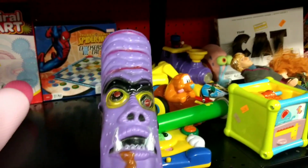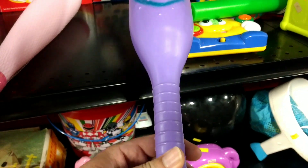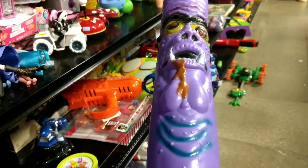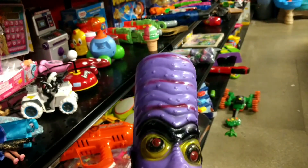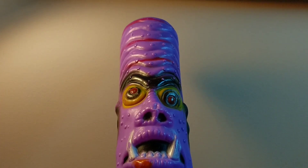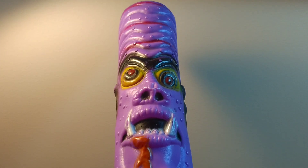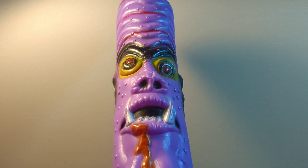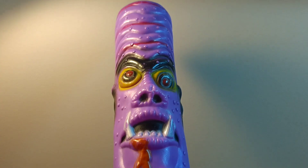I'm at a Salvation Army and this is actually the second one of these I've found. It's a Mad Balls and they're really rare. I found one probably about three or four years ago and it sold for about four hundred dollars. This one was $2.99. This is just going to be a quick video. I've told you guys in the past I really don't go to thrift stores much anymore, but when I find stuff like this it just kind of proves that there still are good things out there.